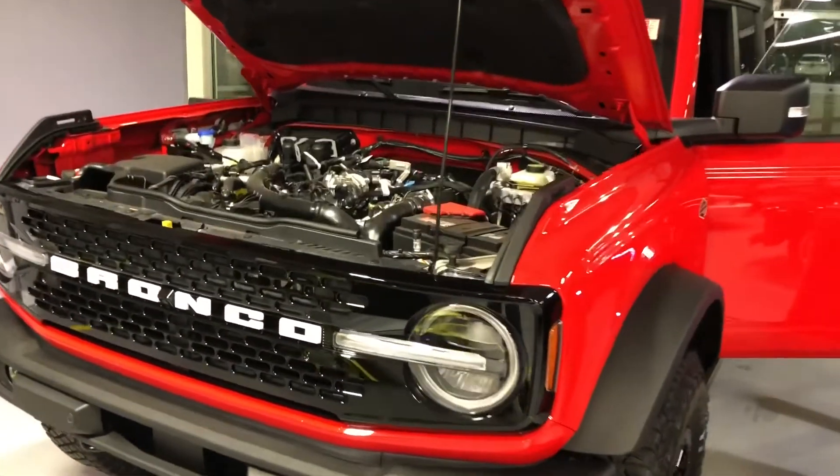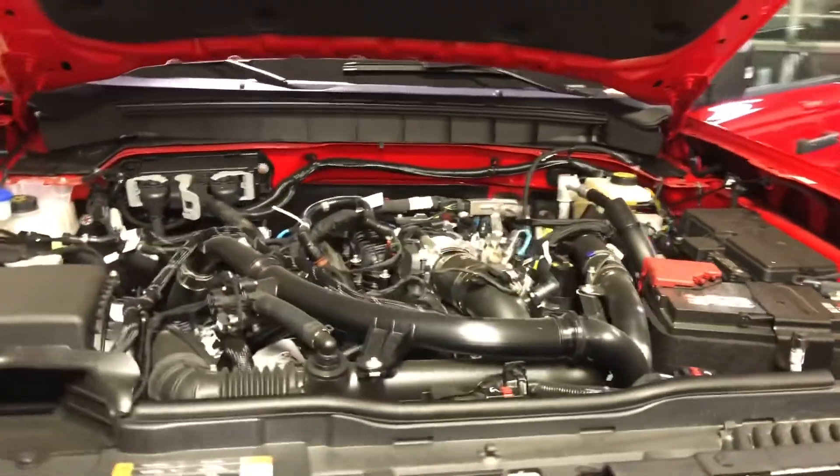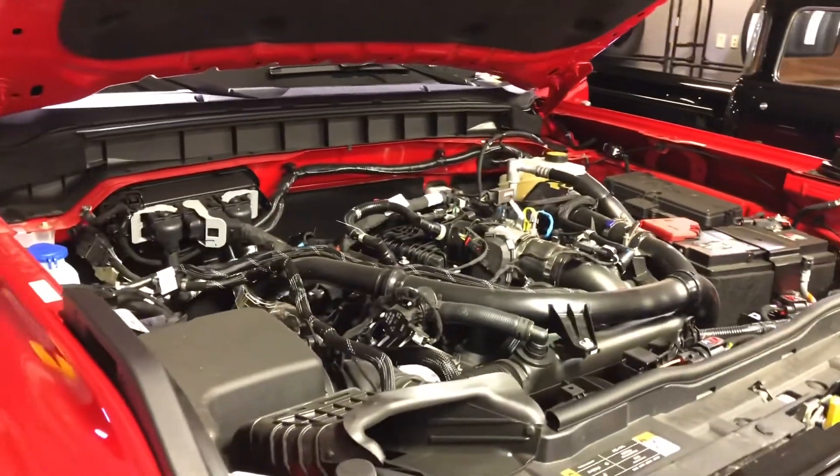2.7-liter EcoBoost V6 engine with a 10-speed automatic transmission. Let's crank it up.